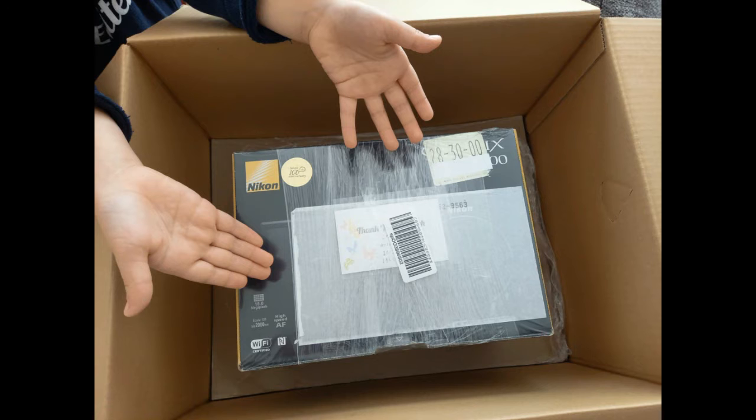Thank you, donors. Our team Hibagon P900 camera came today. It's a beauty. Camera girl and I took it outside and played with it a bit. There is a lot to learn. Camera clerk, camera coach, where are you?